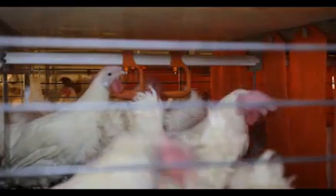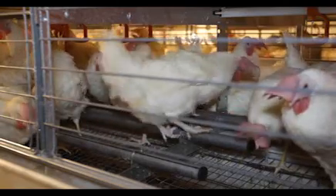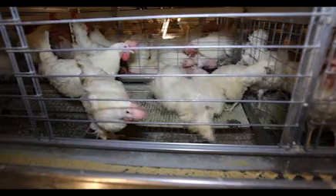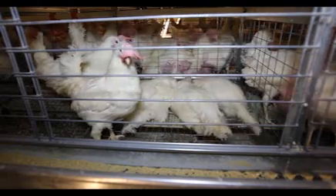However, the enriched colony housing provides a larger space that is equipped with perches, nesting areas, and a surface and material designed to facilitate foraging and dust bathing behaviors. In this study, each enriched colony contains 60 hens.